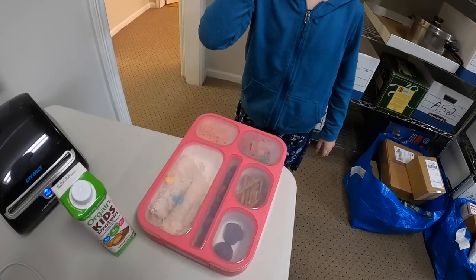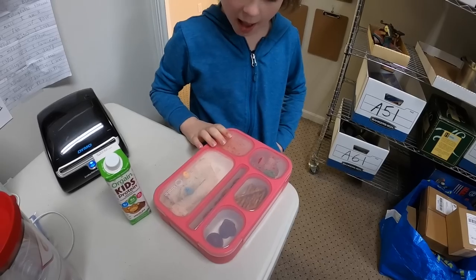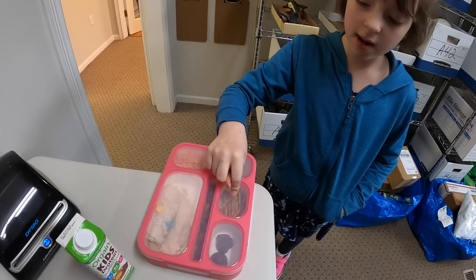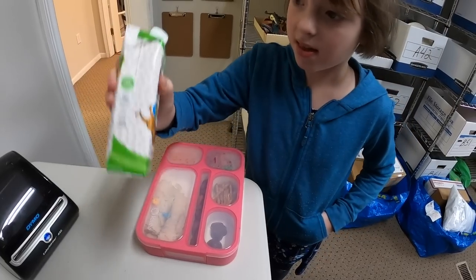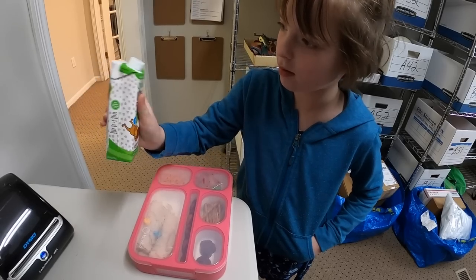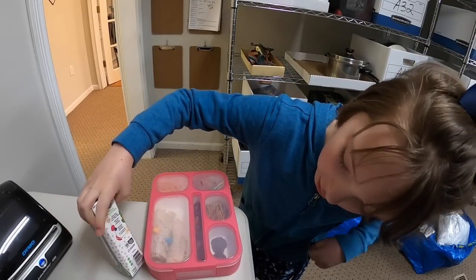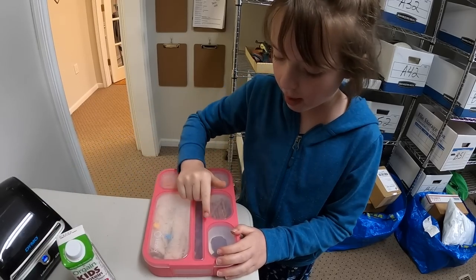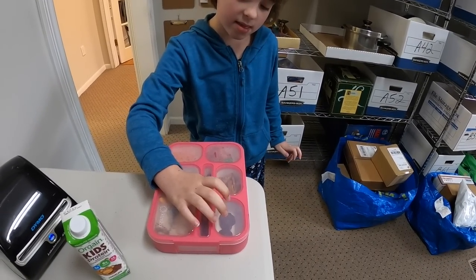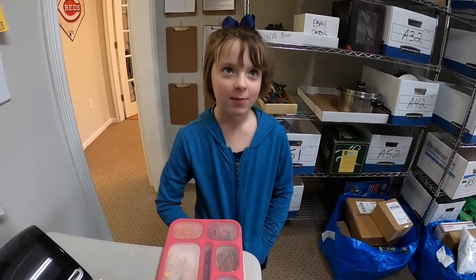Darcy's going to take a lunch break while I keep working. What do you got, Darcy? So I've got turkey and cheese rollups, two of them. I've also got some carrots, strawberries, almonds, and some pretzels. This is a kids protein drink — it's kind of like chocolate milk but a lot more healthier. Sounds pretty yummy. Are you going to share with me? And I'm eating these two chocolates that mom gave me. I'm not going to share with dad — maybe just one.